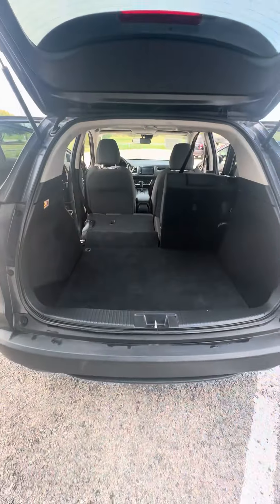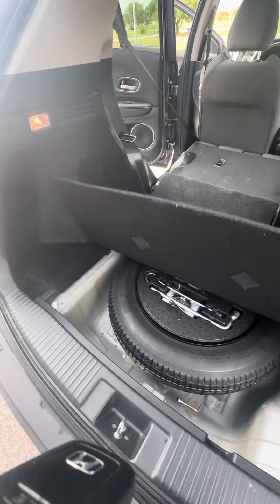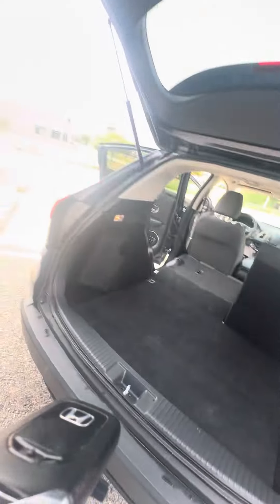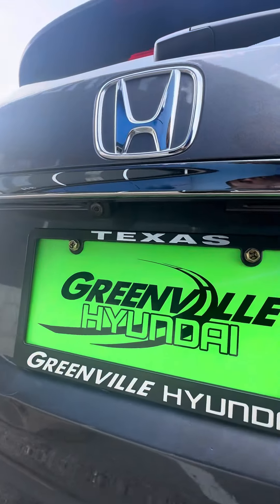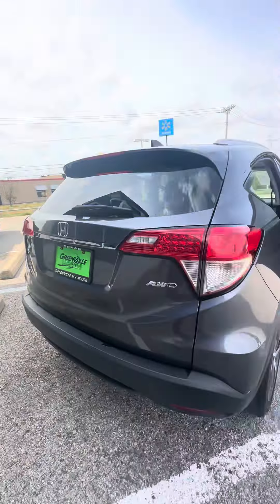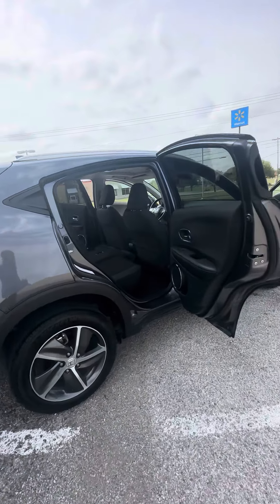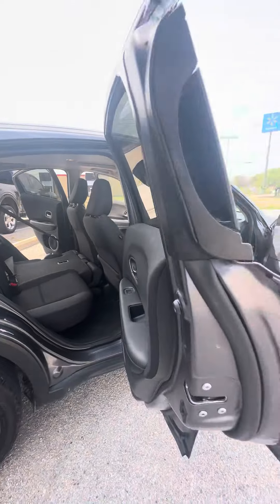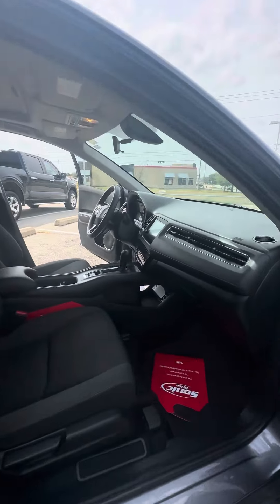The spare tire and jack are underneath. The back-up camera is right there. This one is all-wheel drive as you've just seen. Give me a call, let me know what your thoughts are — my direct line is 903-243-5956.